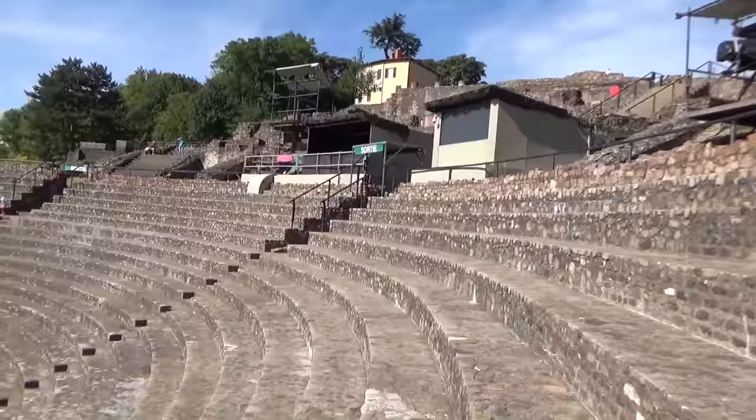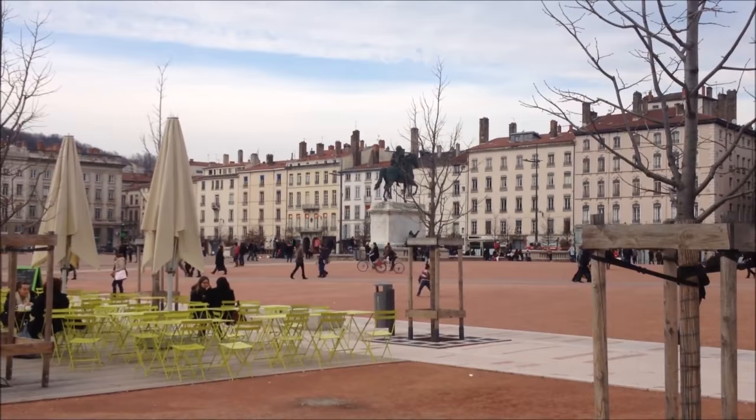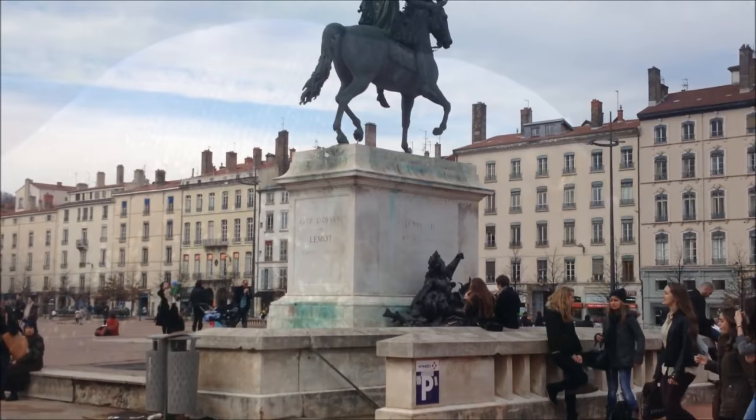At number 2 is Place Bellecour. Bellecour is one of the largest open plazas in Europe and is a gathering place in Lyon. This enormous square lies in the city centre between the rivers Rhône and Saône and is the transport hub of the city. There are fine old buildings around the square with elegant facades, historic statues, and in winter a large ferris wheel which is beautifully illuminated in the evening.